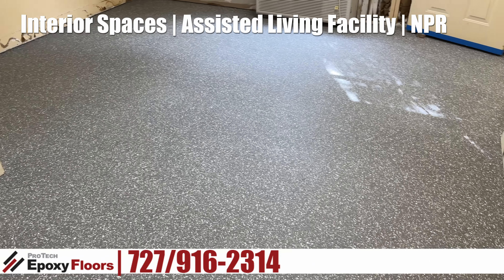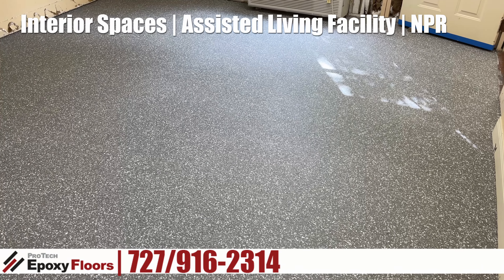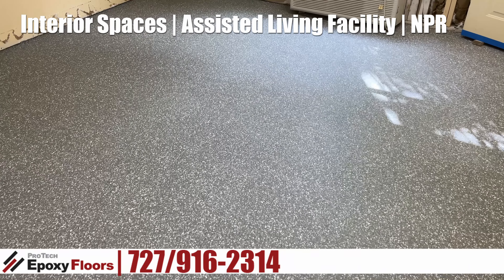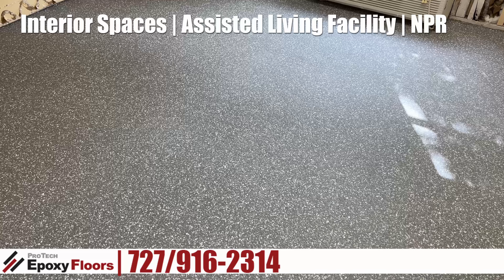Now, because this was an assisted living facility, we used a low odor coating on this floor, which was water-based urethane. That finish has a matte coating. This color is shadow.